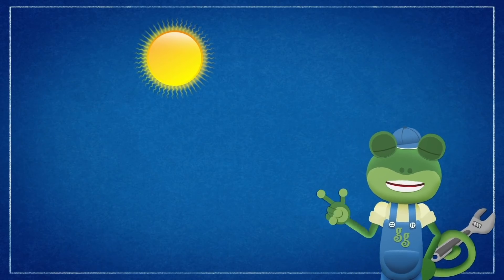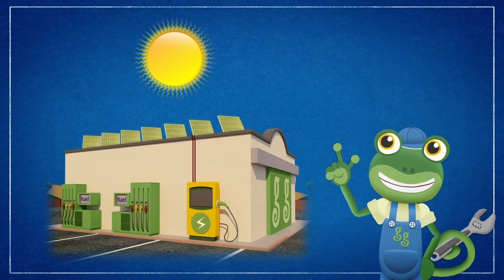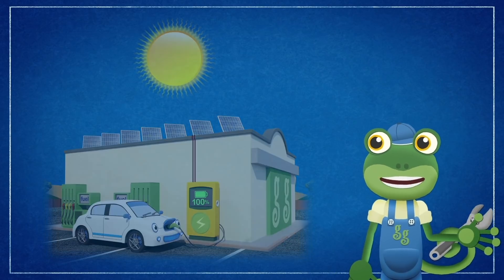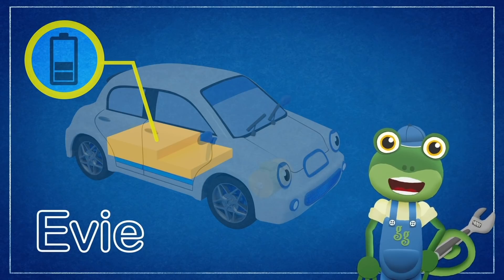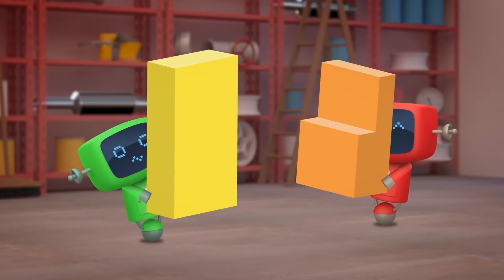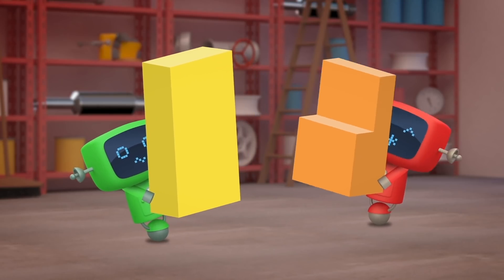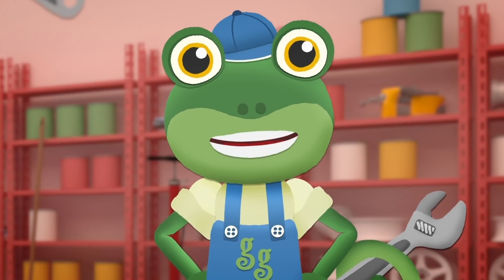Energy from the sun goes into the solar panels on the garage roof. That energy travels through the charger into the batteries on an electric vehicle like Evie. Evie stores the energy in her batteries and that powers the motors in her wheels. It takes a lot of energy to power a bus, so Bobby's new batteries are very big and very heavy. Where should the Mechanicals put the batteries, I wonder?